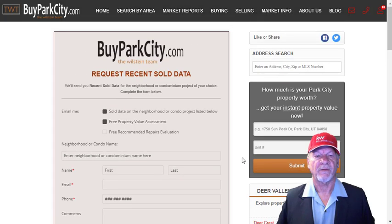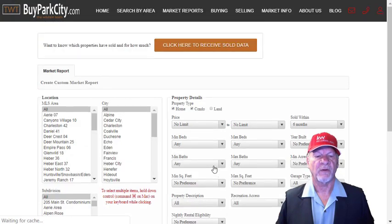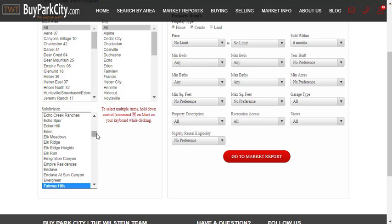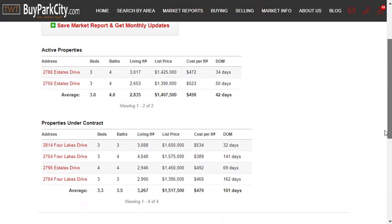If you want to set up a report so it comes to you automatically on a particular neighborhood, go to Market Info, then Market Report, and choose a subdivision. The easy way is to choose 'All' — for example, if I want Four Lakes Village, I type F, that takes me to the F group, I find Four Lakes Village, choose it, hit 'Go to Market Report,' and you'll instantly get a report showing active listings and pendings. You can choose any one of these and it will open up a listing for you to look at more carefully.